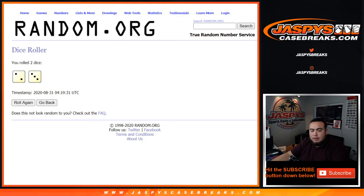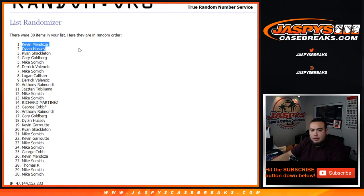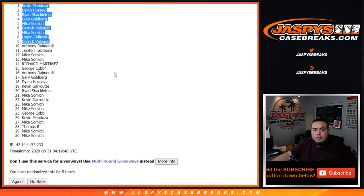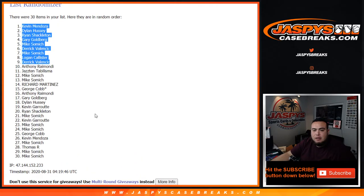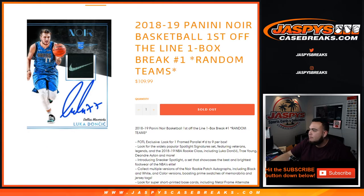Top nine are in: Kevin, Dylan, Ryan, Gary, Mike, Derek, Mike, Logan, and Derek. Congratulations! After five times, top nine get in. Coming up next is the break itself. We'll be right back.